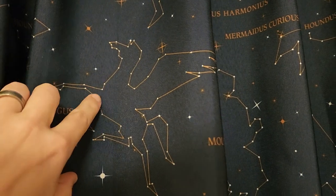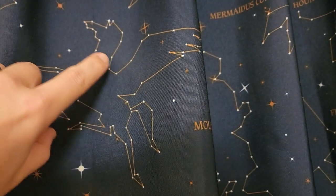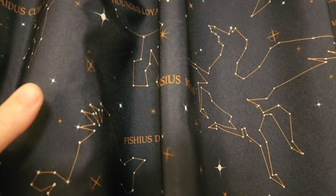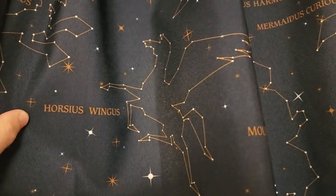I noticed immediately it does not have the Great Square of Pegasus. In fact it has a much more connect-the-dots style shape, including the tail. And I also noticed the name is not Pegasus — it is 'Horsius Wingus.'